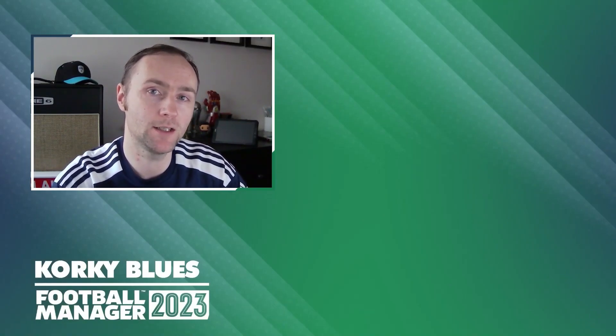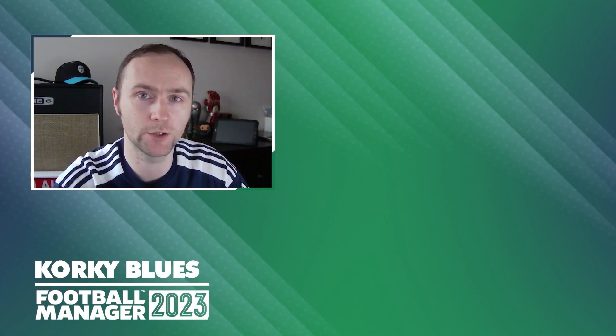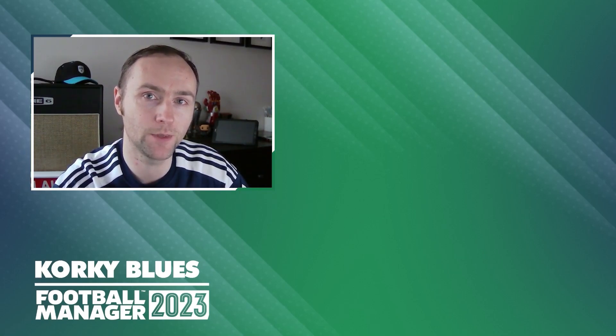Thanks for watching the video. I really hope you've enjoyed it — check out one of these recommended videos. As always, please do like, share, subscribe, and comment. It helps us grow the channel and bring you more content like this in the future. I've been Corky — it's been an absolute pleasure. We'll see you in the next video. Thank you, take care.